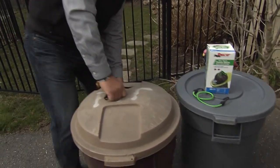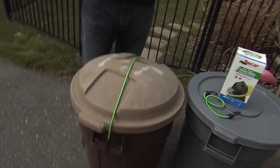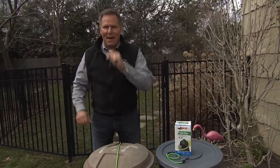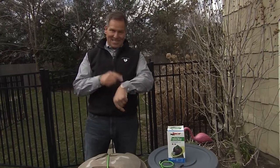I still recommend that you use them, but the combination between the bungee cord and the mint-scented can liners will make a difference, and your rodents will go someplace else and bother them, not you. Look at that — you fixed it in less than 15 minutes.